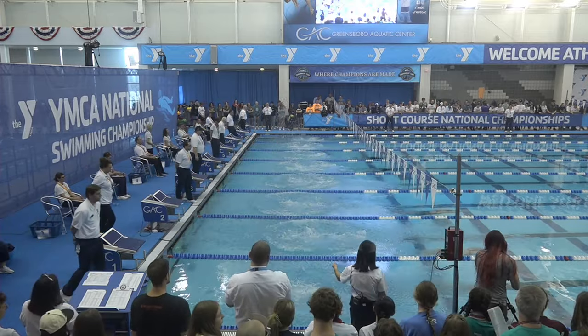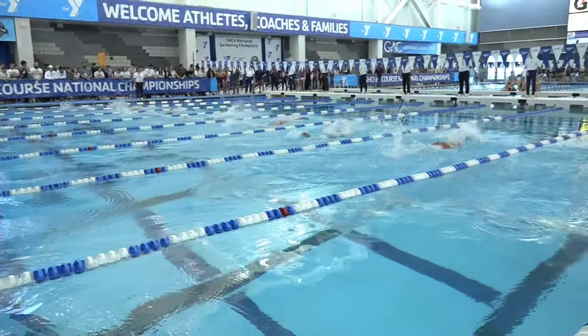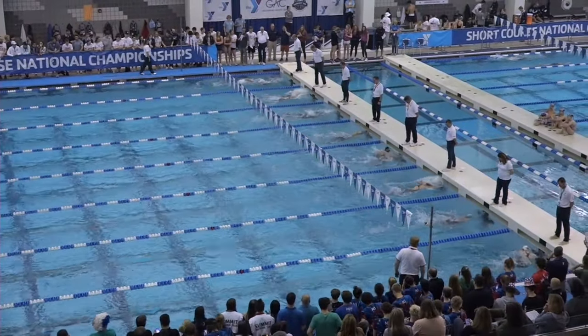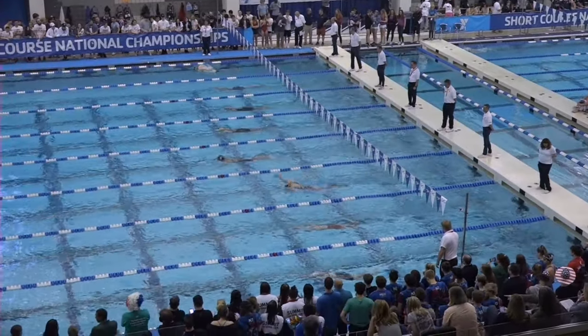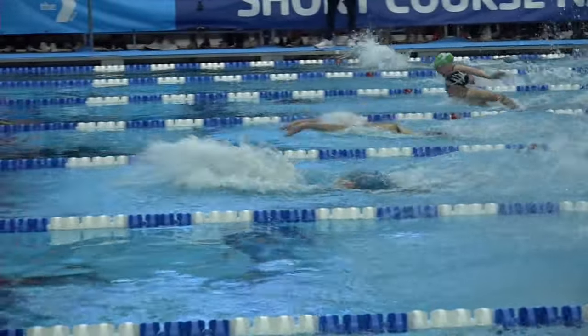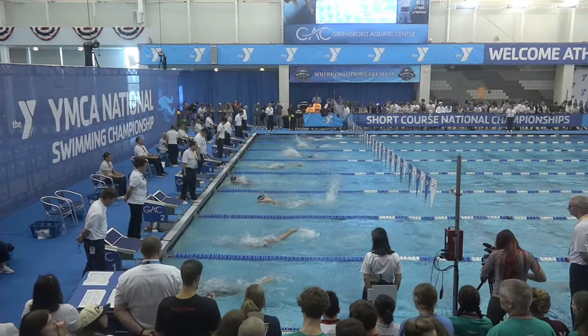The fastest split going out on the 50 this morning on the fly was Emily Thompson at 26.37, and right behind her was Lizzie Washburn this morning at 27.44.